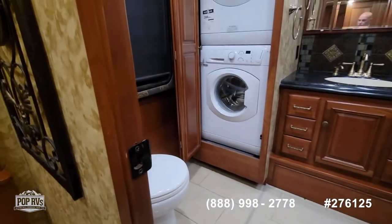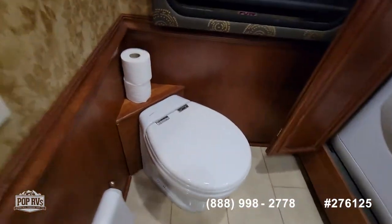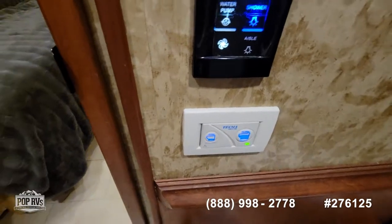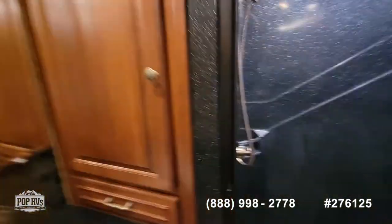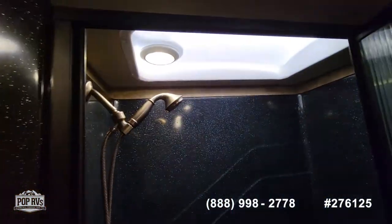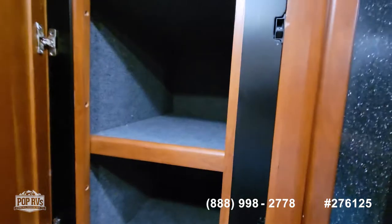In the master bathroom, we have a full-size stacked washer and dryer, an electric toilet, and a shower that has a light, a skylight, and a built-in seat. There are also large medicine cabinets that are very deep.